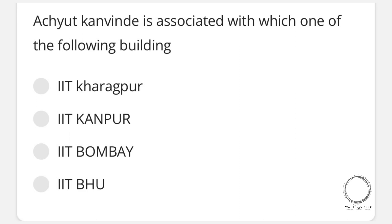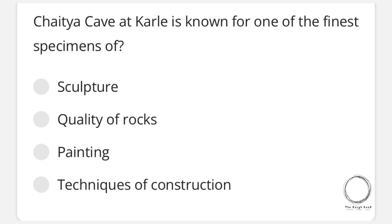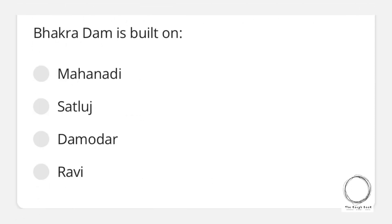Moving on: Achyut Kanvinde is associated with which one of the following buildings? Options are IIT Kharagpur, IIT Kanpur, IIT Bombay, and IIT BHU — and the right answer is IIT Kanpur. Next question: Chaitya Cave at Karle is known for one of the finest specimens of — options are sculpture, quality of rock painting, techniques of construction — and the right answer is sculpture.